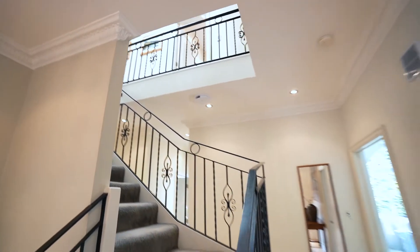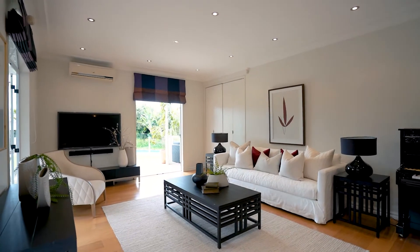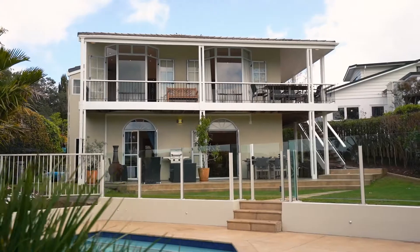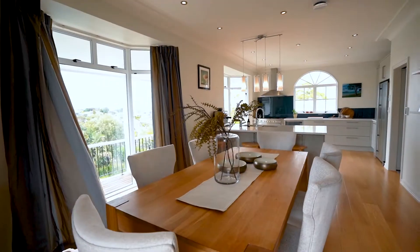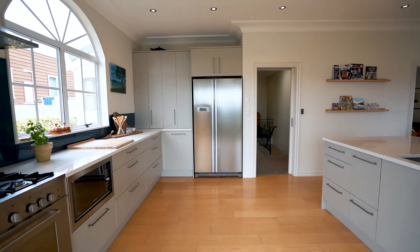Off the impressive formal entry, a generous second lounge opens on two aspects and extends to a northwest-facing terrace for poolside entertaining. A practical modern kitchen and dining area gain inspiring views across the neighborhood with a peek of the sea, and both step out to a deck overlooking the pool.